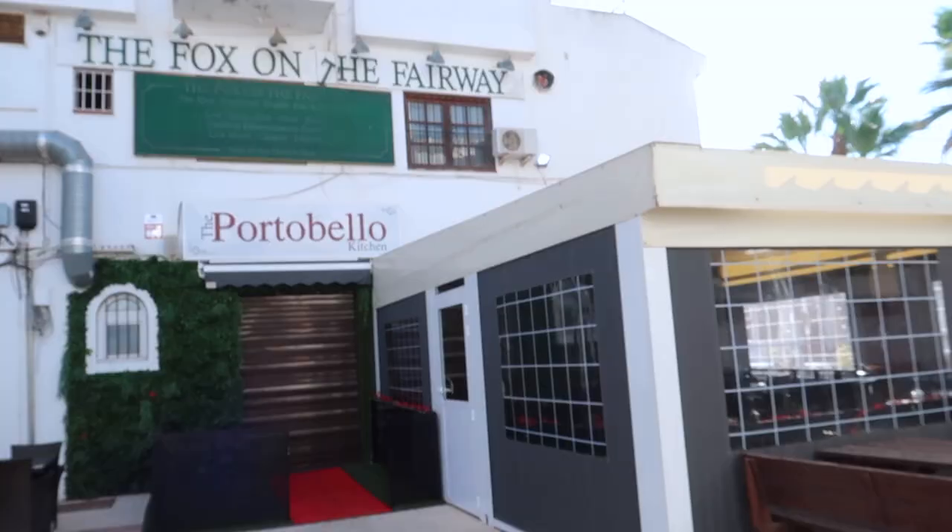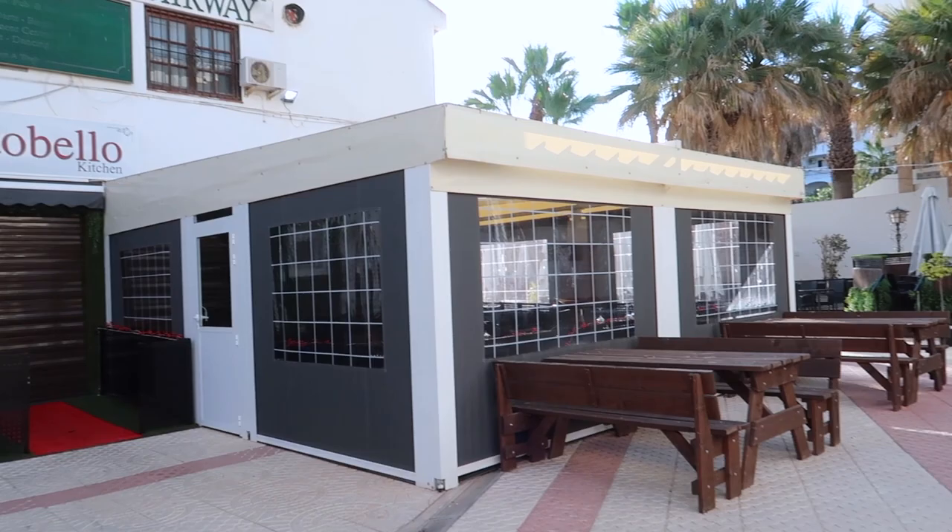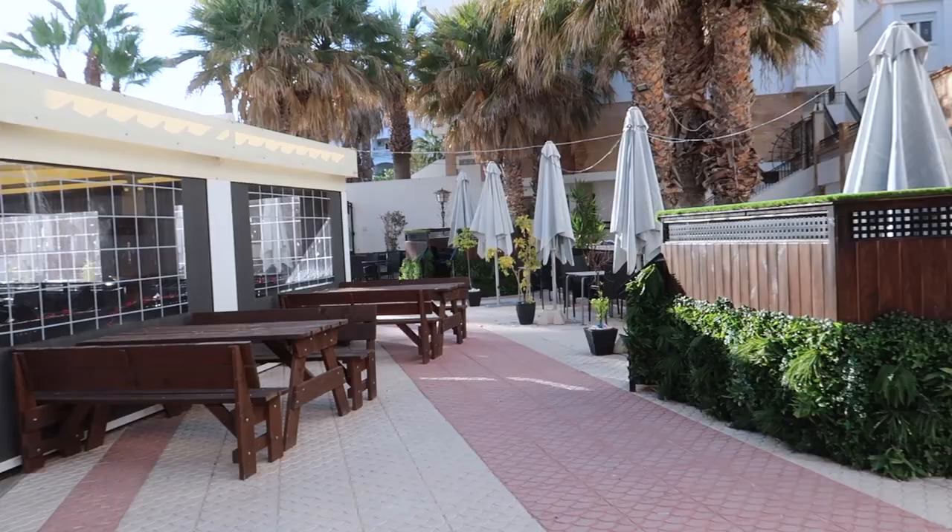Lots of pool tables, air hockey. I've just spotted a 5D cinema. It's not open at the moment, but there's the Portobello Kitchen and Fox on the Fairway - I just think they're closed for now. So here's the 5D cinema. There is also a supermarket at Villa Martin Plaza, a taxi rank, lots of parking, and you've also got the Hop scooters - so if you want to get about locally on a little scooter, you've got them parked outside.